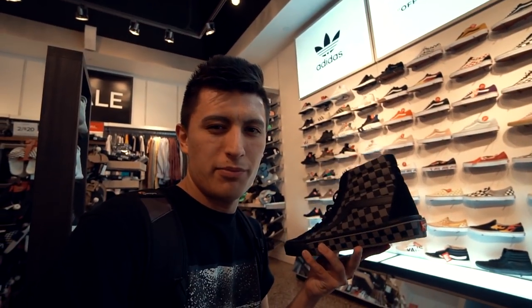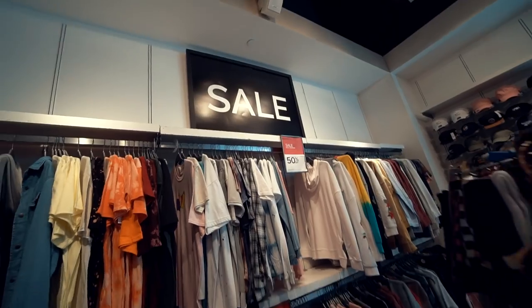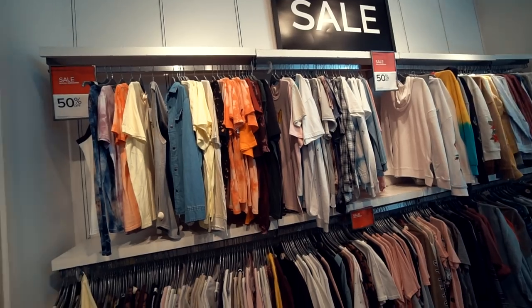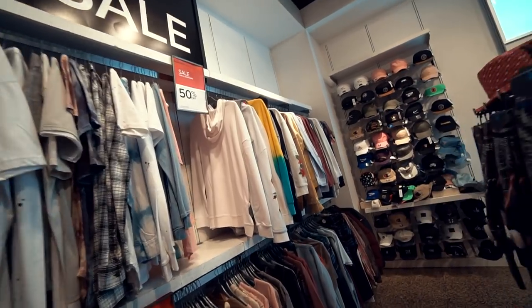I feel like with the amount of budget we have left I'll be able to pull off two outfits, so I think we're gonna make two outfits and let you guys decide which one you like better. The sales section looks really really good today — they have a lot of variety in terms of shirts and hoodies too.